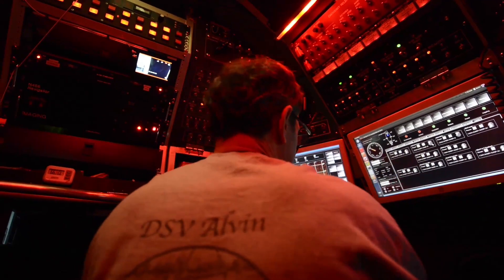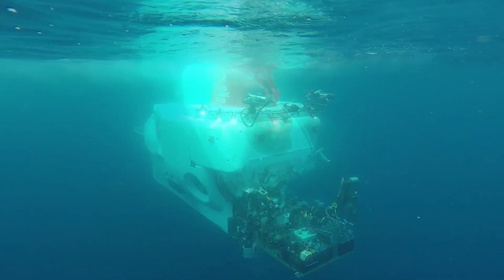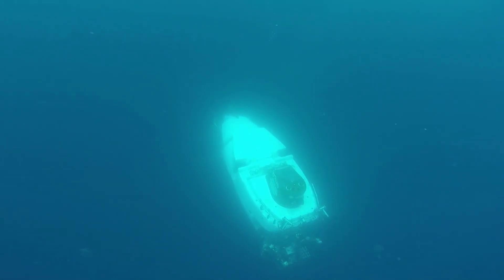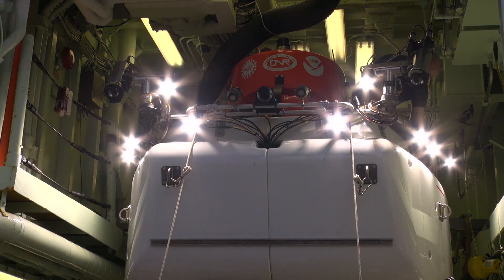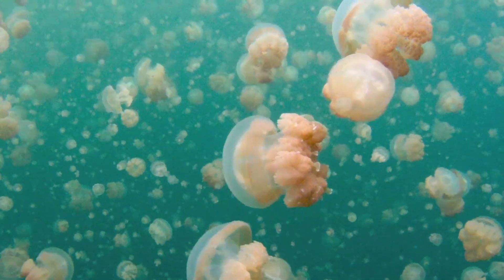Alvin has some capabilities that it didn't have before. The new design was based on the premise that ultimately we would like the vehicle to go to 6,500 meters, which would allow us to reach about 98% of the seafloor rather than the 62 or 63%. The sub has a bunch of sensors that makes it aware of where it is in space, and we've added an additional thruster. It makes a big difference to the kind of area you can cover.